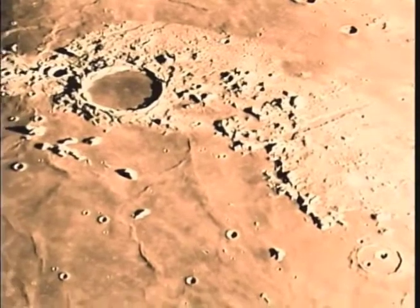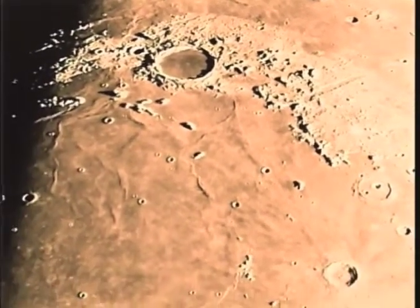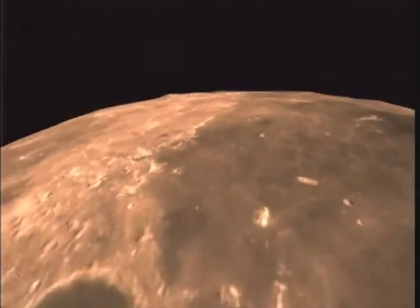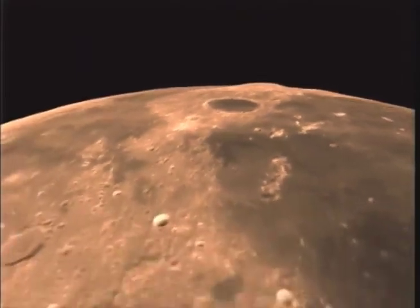Here, the northern rim of Mare Imbrium, with above, the dark crater Plato and, to its right, Alpine Valley. Mare Imbrium is the dark terrain on the right, contrasting with the brighter uplands.